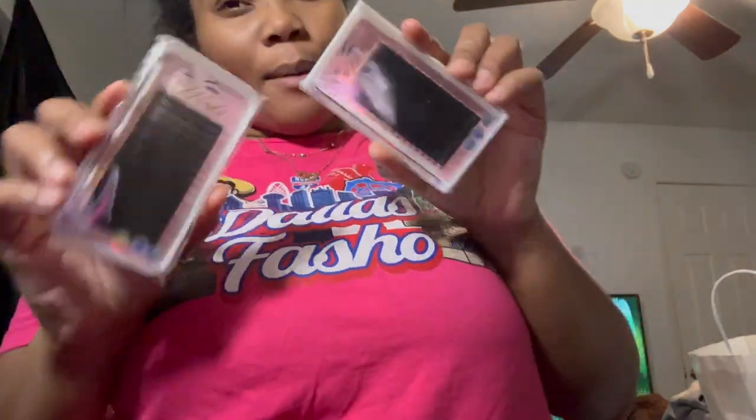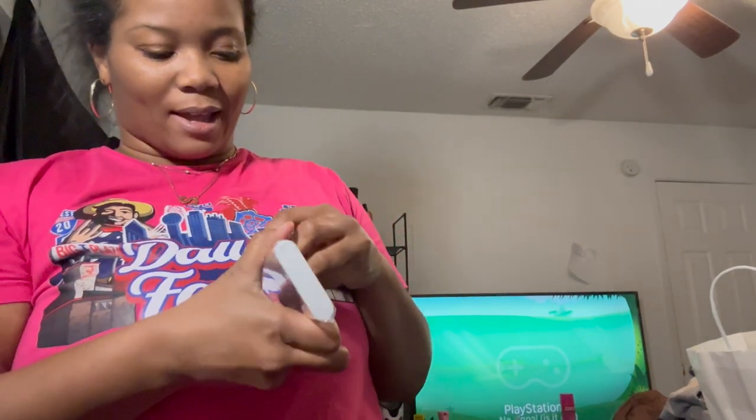The first one is from T-Winx Lashes. I got some lashes. I'm obsessed with buying lashes — just obsessed. I love buying lashes.